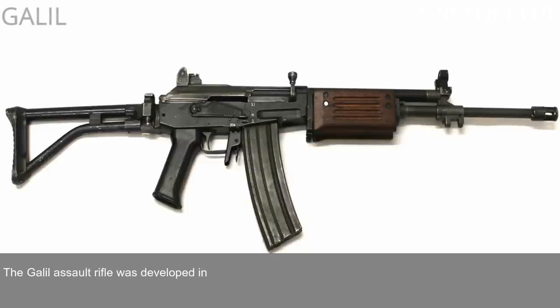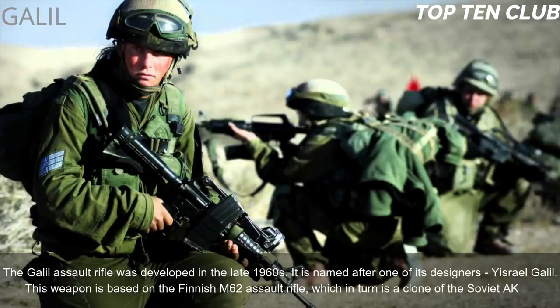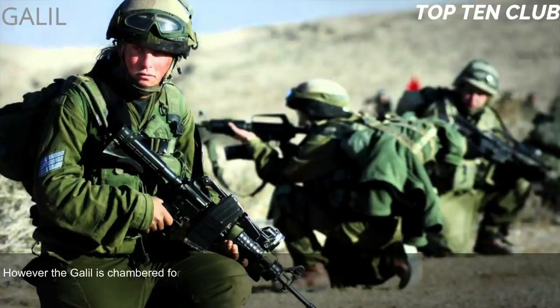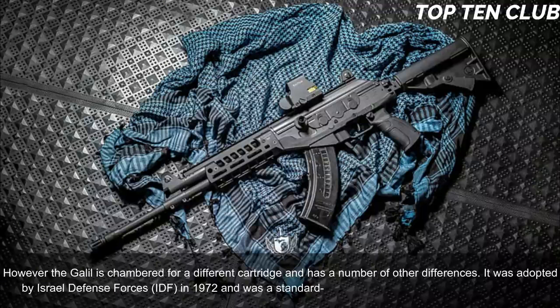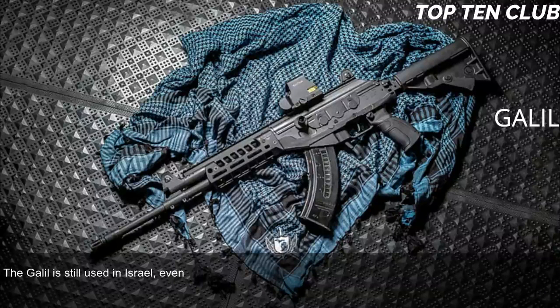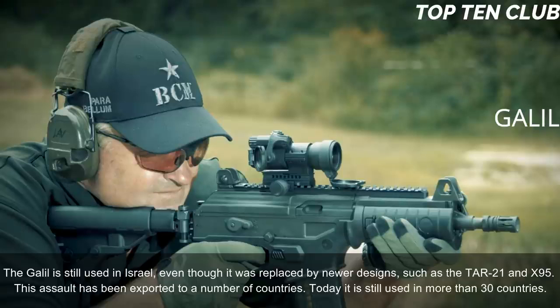Number 6: Galil, Israel. The Galil assault rifle was developed in the late 1960s and is named after one of its designers, Israel Galil. This weapon is based on the Finnish M62 assault rifle, which is itself a clone of the Soviet AK-47, though the Galil is chambered for a different cartridge and has a number of other differences. It was adopted by the Israel Defense Forces (IDF) in 1972 as a standard-issue infantry weapon until the early 1990s. The Galil is still used in Israel and has been exported to more than 30 countries.